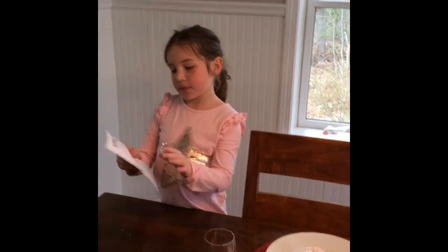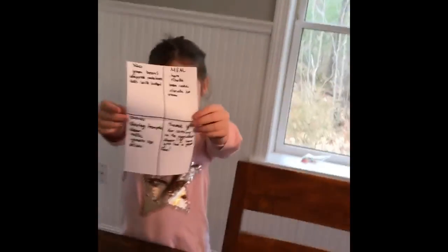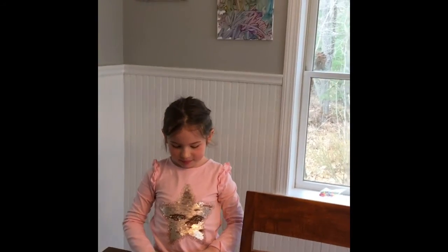And then we have the menu. Oh, there's a menu! I don't want to see because I want to be surprised.